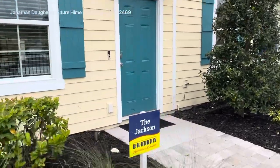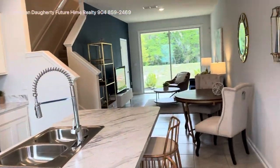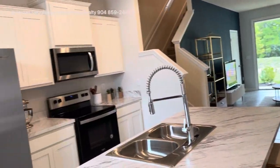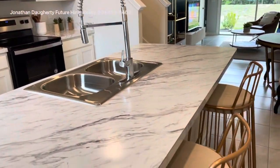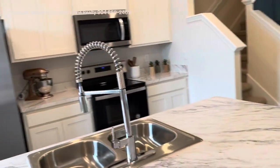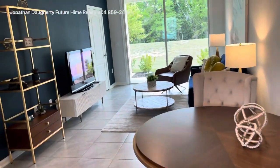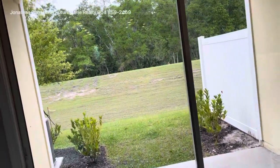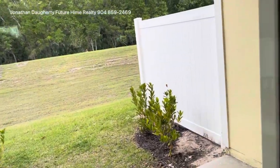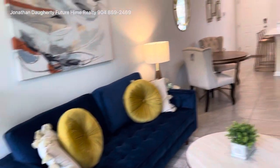The next model we're going to look at is called the Jackson. The Jackson is a two-bedroom, two-and-a-half bath model, and this one has the white cabinets. So you can either get a three-bedroom or a two-bedroom, and either have white or the gray cabinets. It has the same island configuration, a little bit more narrow, but still very open. It also has a patio outside with a storage closet — they both have that — still a very livable space.